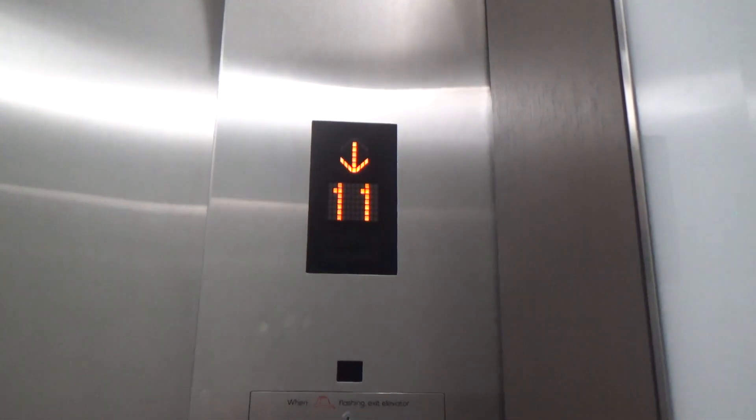It looks like these might be converted into some sort of destination dispatch, because they also have a card reader as the lantern on the floor now.